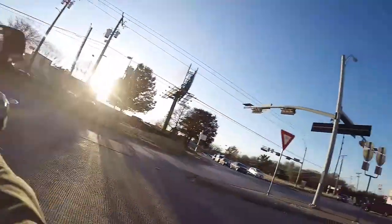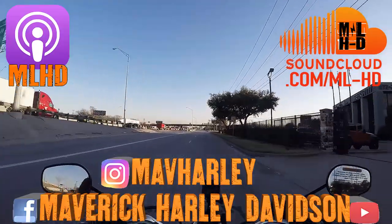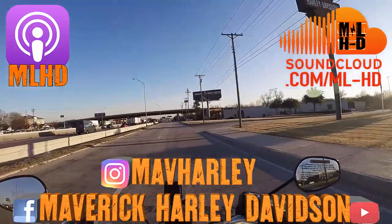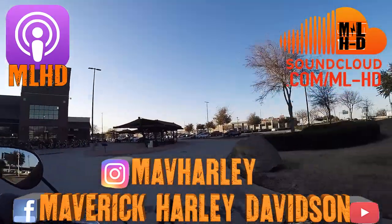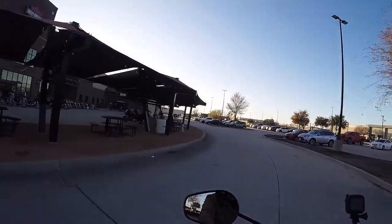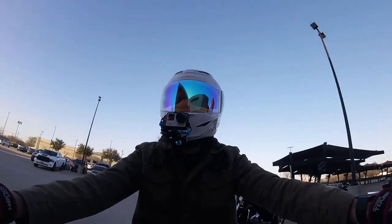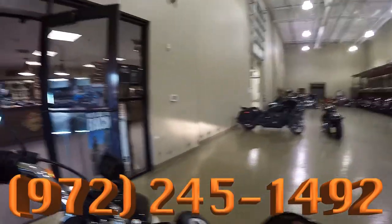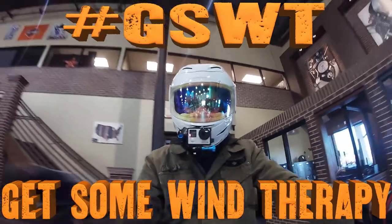If you like the content, go ahead and subscribe, turn on the notification bell, and follow us on Instagram at mavharley — M-A-V-H-A-R-L-E-Y — and on Facebook at mavharleydavidson. Check us out on our podcast at soundcloud.com/ml-hd or on iTunes, just search mlhd. Reach out to me at logdoz.guapo on Instagram. If you have any questions or concerns, call us at 972-245-1492. In the meantime, get on your Harley and get some wind therapy. Later!